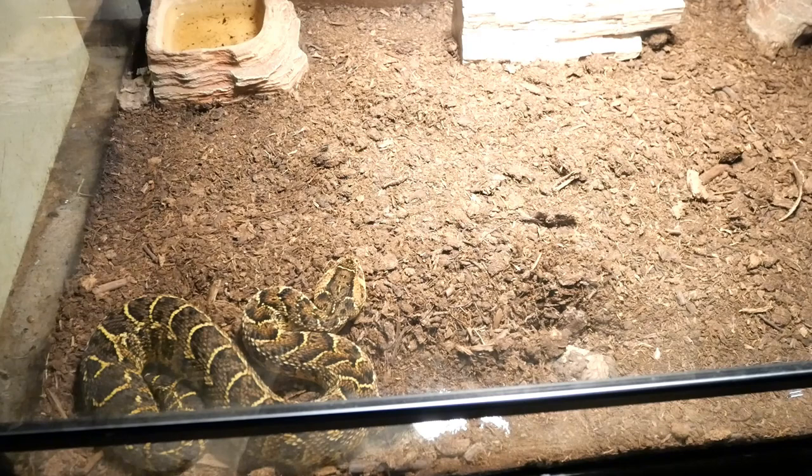Alright, this is Aria. Aria is a beautiful puff adder. Puff adders are the snake most known in Africa — they kill more people in Africa than any other snake. And I'm not in Africa, but I don't want to get bit by that. That is a very potent venom. Bitis arietans is their scientific name and I named her Aria.